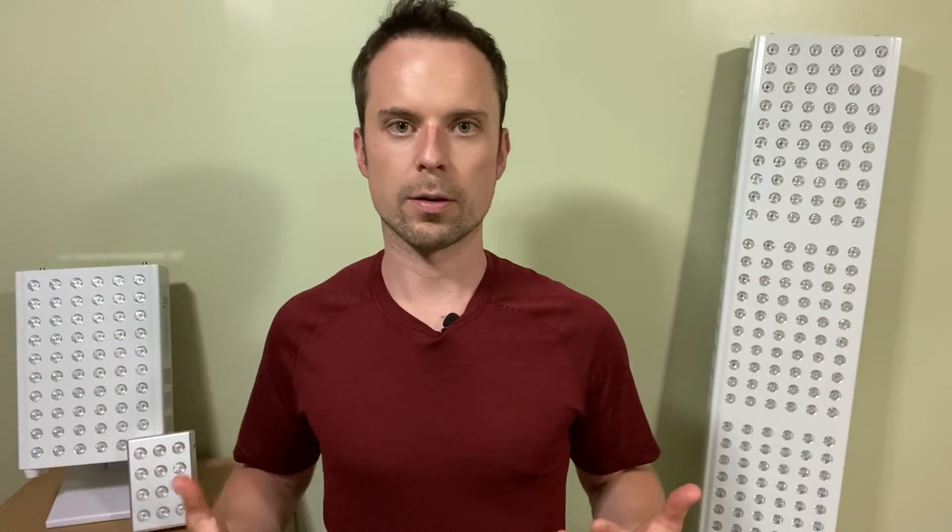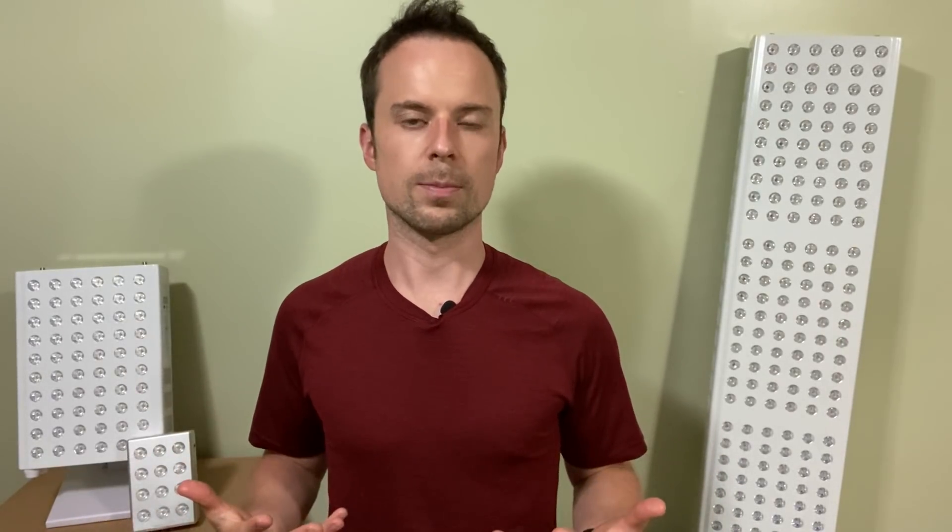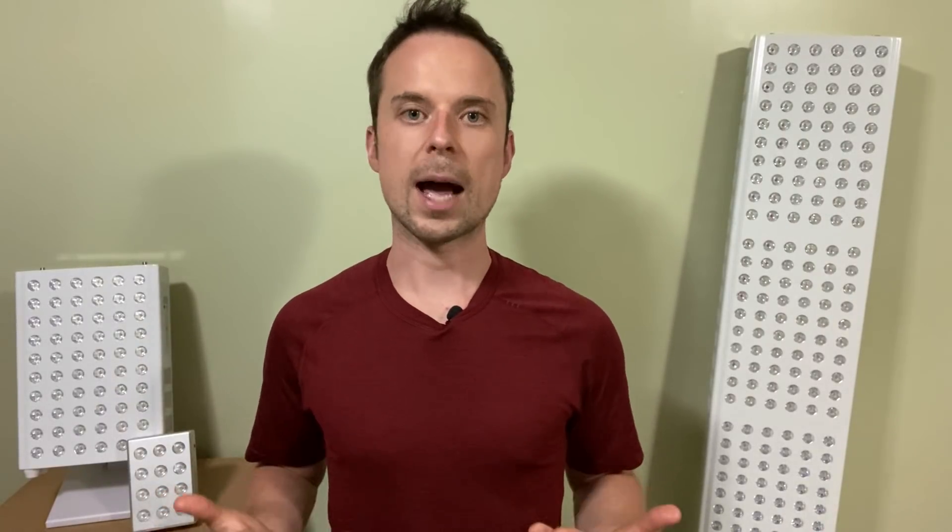The anagen phase lasts two to six years, the catagen phase lasts a couple of weeks, and then the telogen phase can last anywhere from four to six weeks. The overall goal of promoting hair health and hair vitality is to lengthen the anagen phase and then shorten or prevent the catagen and telogen phases from even happening. And that's exactly what red light therapy seems to do according to the research.